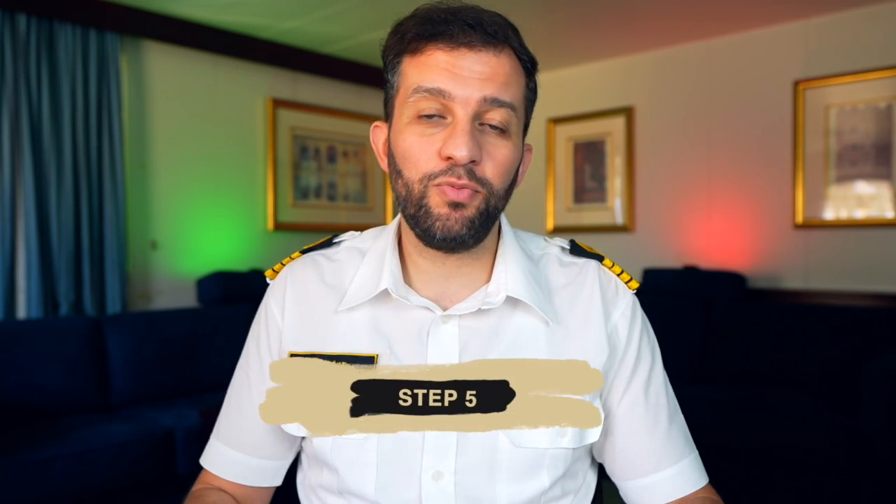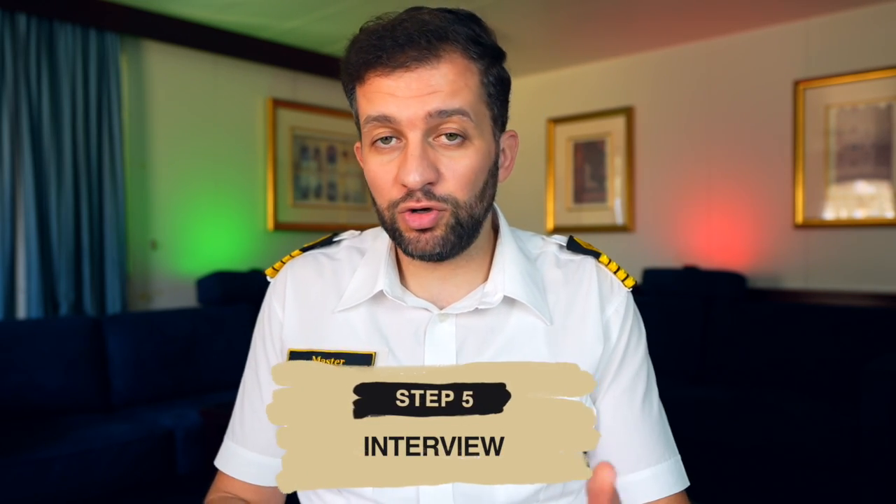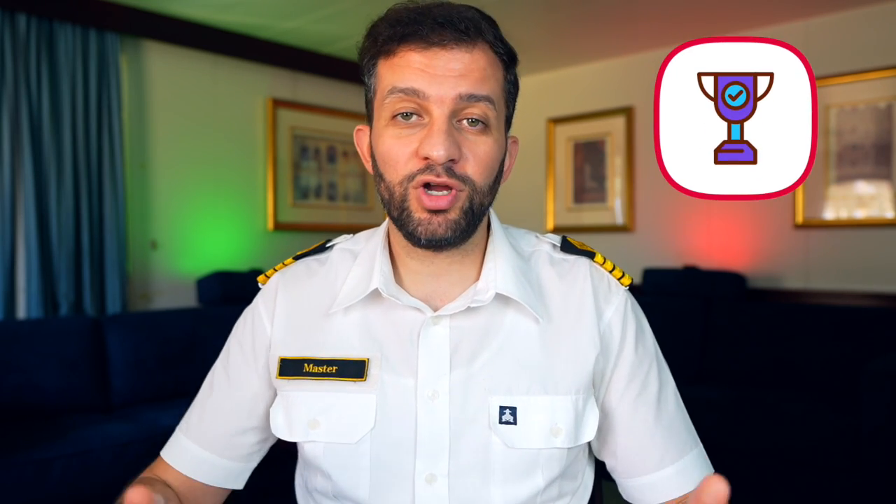Once you pass the exam and complete other certificates related to your rank, you are ready to join your first ship. But there is one last step: the interview. The company assesses your readiness to take over watchkeeping on your own. If you succeed, then prepare your luggage to jump into this marvelous seafarer journey. Please leave your questions in the comment section below — thanks for watching and see you next week.